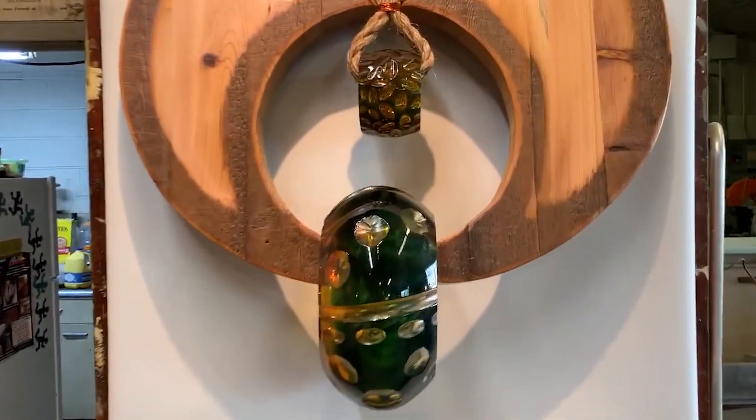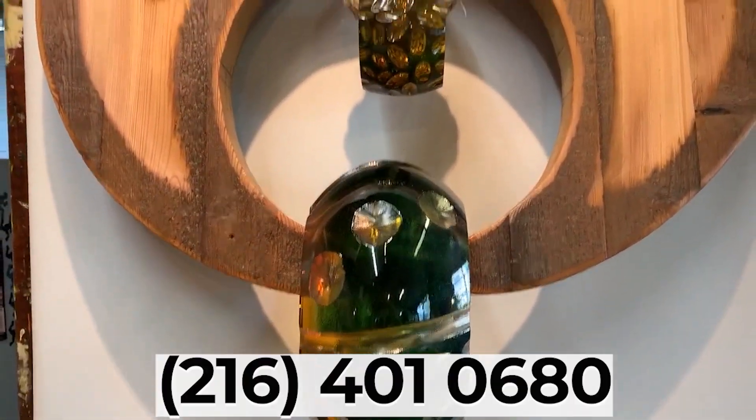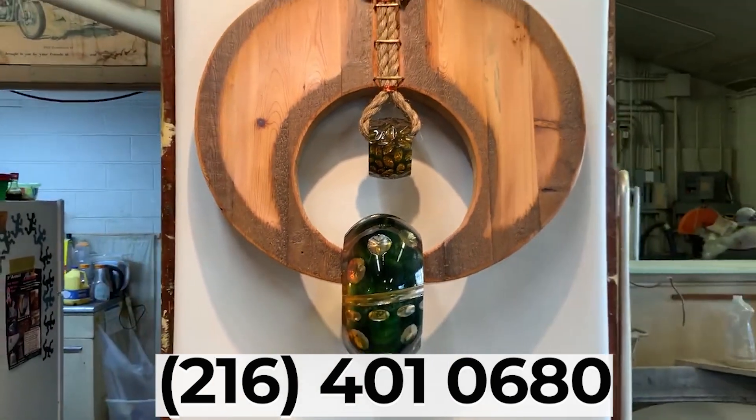Thanks for stopping by the studio. If you want to contact me, get me through email or by phone: 216-401-0680.